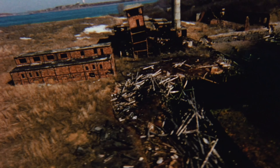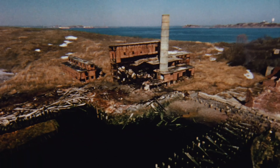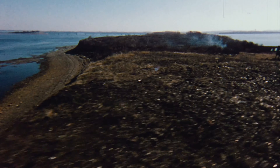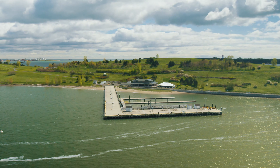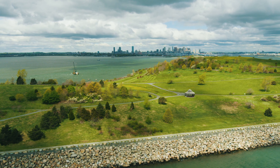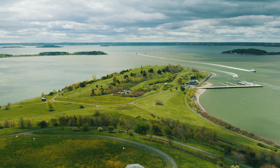No island has been more meaningfully restored than Spectacle. Spectacle Island once housed a horse-rendering facility and later was the city's landfill, sparkling with broken glass and smoking from underground fires. The island was reclaimed with fill from the Big Dig, it was naturally landscaped and opened to the public in 2006. Today, Spectacle is the second most visited island in the park.